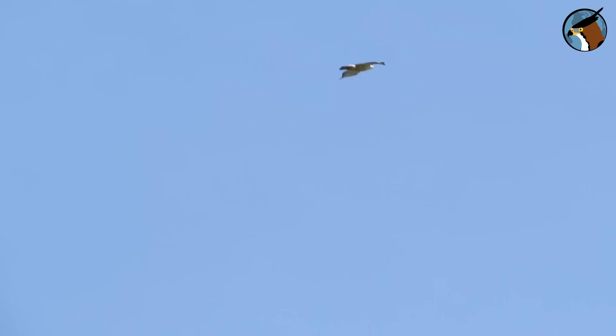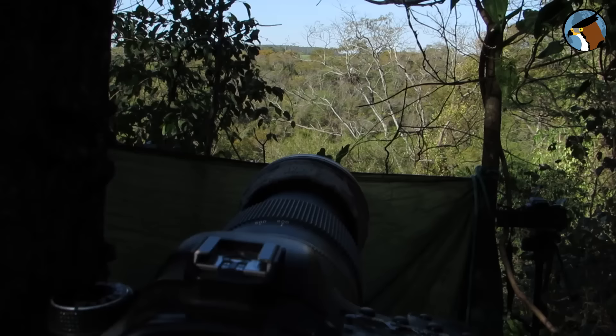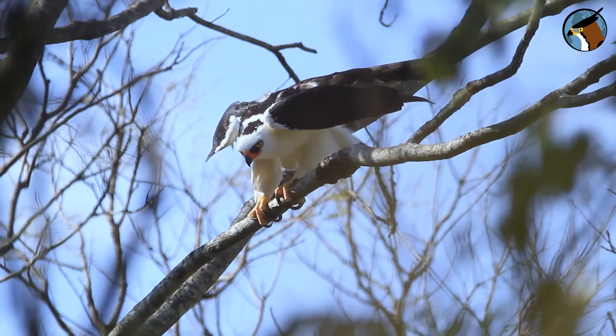I'm going to show you the nest of this powerful aerial predator, including scenes that have never been filmed before. For those who don't know me, I'm William Menk, biologist and ornithologist, and I'm in the territory of the black and white hawk eagle — the nest is right here. It's my favorite bird of prey and I have a long history with it. This video is very special, so leave a like and you won't regret it.